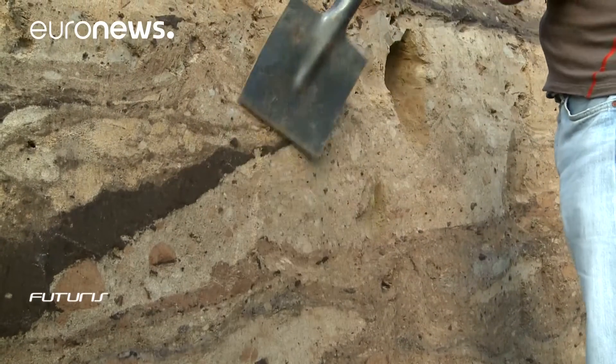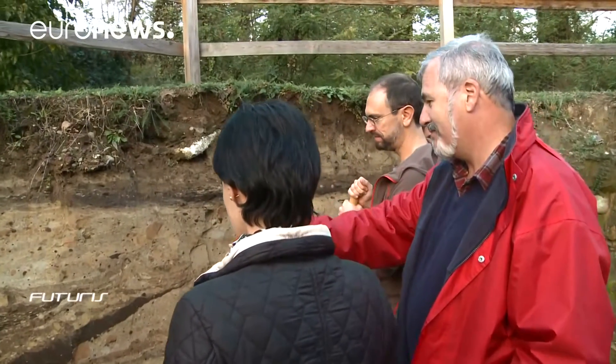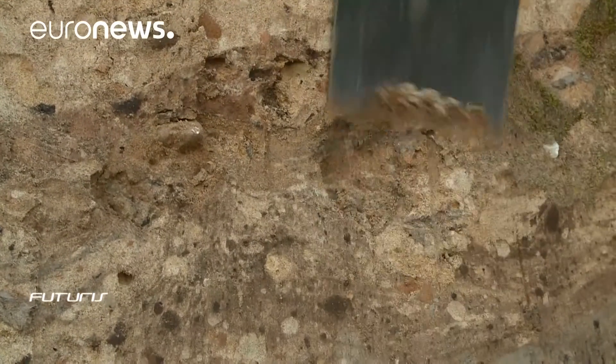These scientists from the Joint Research Centre aim at accurately understanding what is happening under our feet, so the European Union can better determine policies for a good and sustainable management of its soils. And much, researchers say, is at stake.